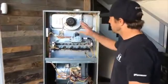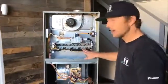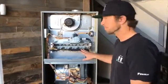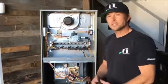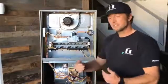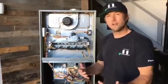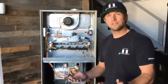Once the blower motor comes on, you're now moving heat throughout the house. These other components will explain why you often hear noise before any heat comes out. By inspecting your furnace and knowing the sequence of operation, oftentimes you can figure out where the problem lies within the unit itself.